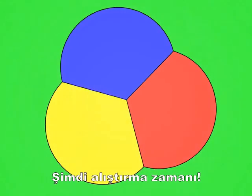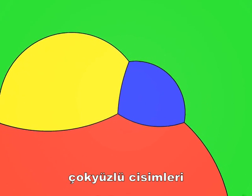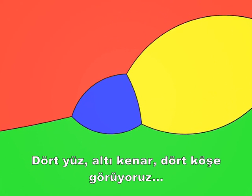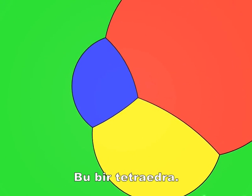Now for some exercises. Let's take ourselves down into two dimensions and try to recognise the polyhedra from their stereographic projections. It's easy, isn't it? You can see the four faces, six edges and four vertices. There — it's a tetrahedron.